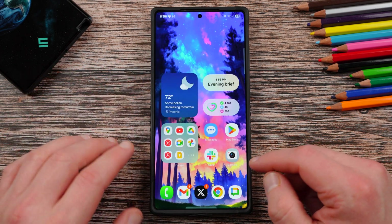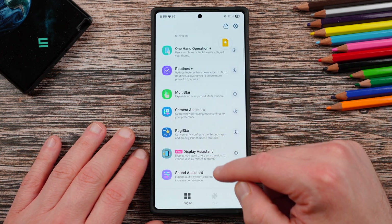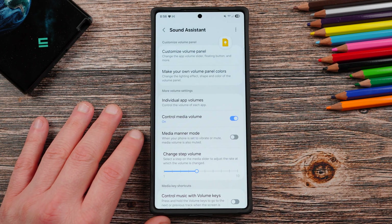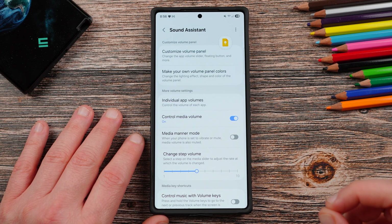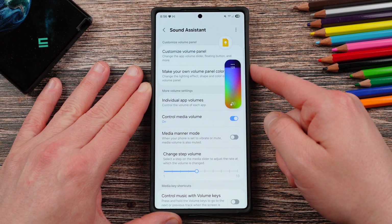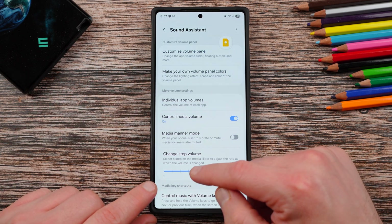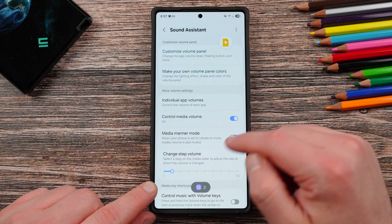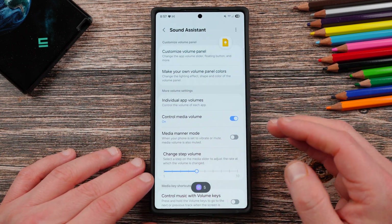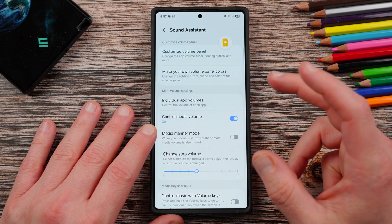The final tip is Sound Assistant, another app that started in GoodLock but is now its own thing — though you can still download it from within GoodLock. Sound Assistant allows you to do a number of things. First, the volume step: by default pressing volume up or down moves 10 units. You can change this inside Sound Assistant to go from one unit all the way up to 10. I have mine set at five, but sometimes two is nice if you want really granular control. Ten is generally not the best option for most people, so I'd recommend adjusting that.